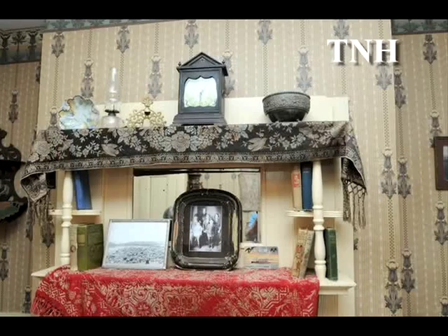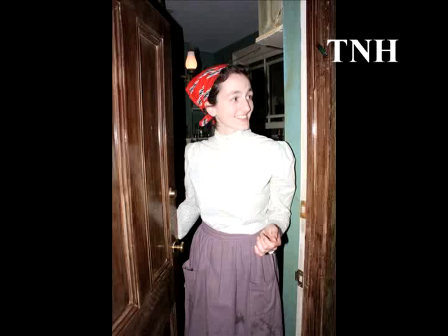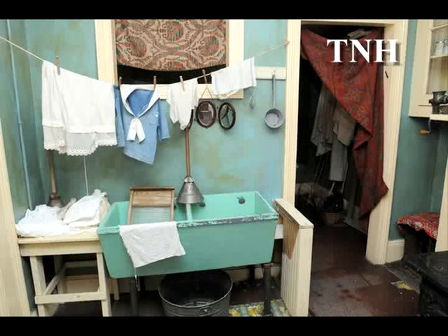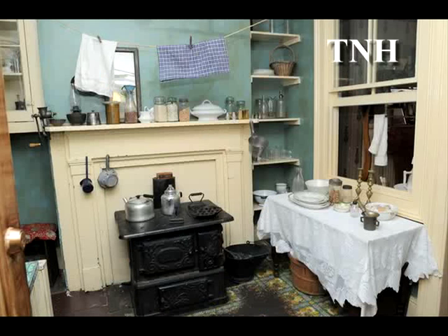If you're visiting the Confino family apartment, you will get to see the restored space of a Sephardic Greek family who lived here in the 1910s. You'll get to explore what their life was like on the Lower East Side, what their family situation was like, and how their religious and cultural values intertwined with those of America.